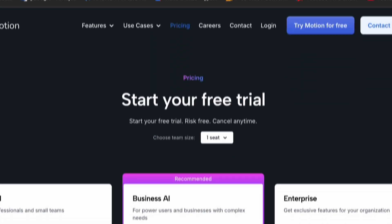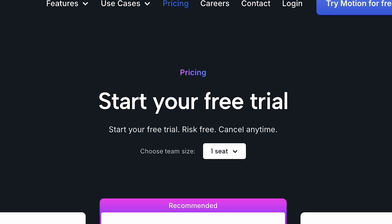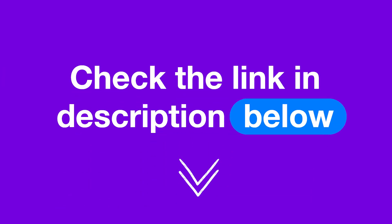For each of those plans, you can choose between monthly and annual billing. The only difference is the price — a longer commitment is significantly more affordable. On top of that, you can save money by first trying Motion out through a 7-day free trial. If you want to start right now, just check the link in the description for directions.